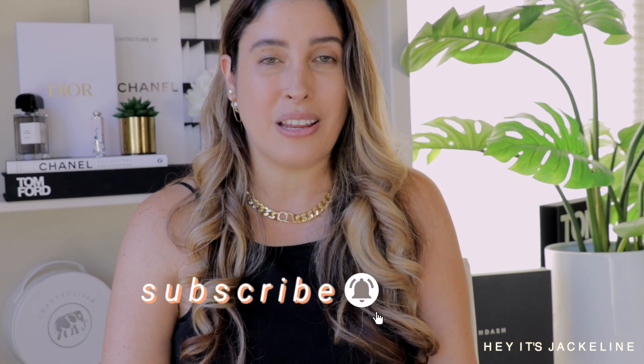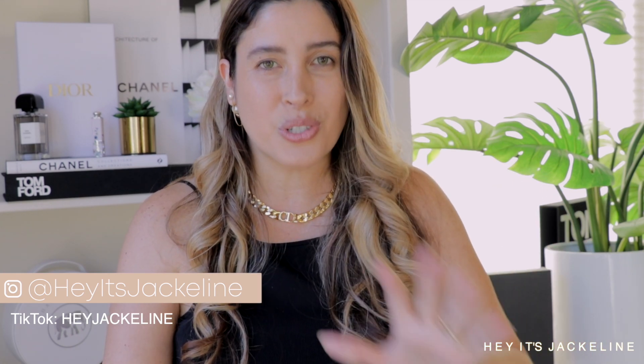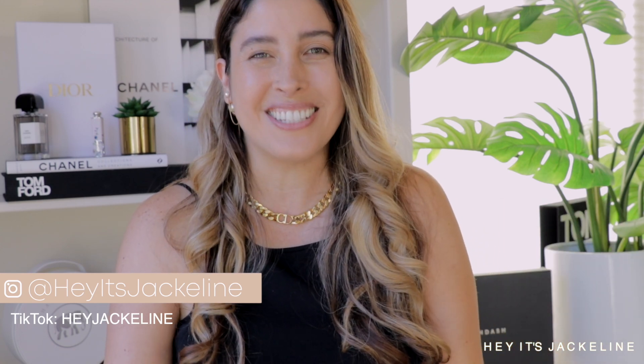We're going to talk about absolutely everything in this collection. If you're new here, welcome — I'm so happy that you're here. Thank you so much for all the support. If you're new, please consider subscribing and ring the notification bell so you don't miss any of my uploads. Come follow me on Instagram or TikTok — if you are a luxury beauty lover we need to stay in communication and become part of this family.